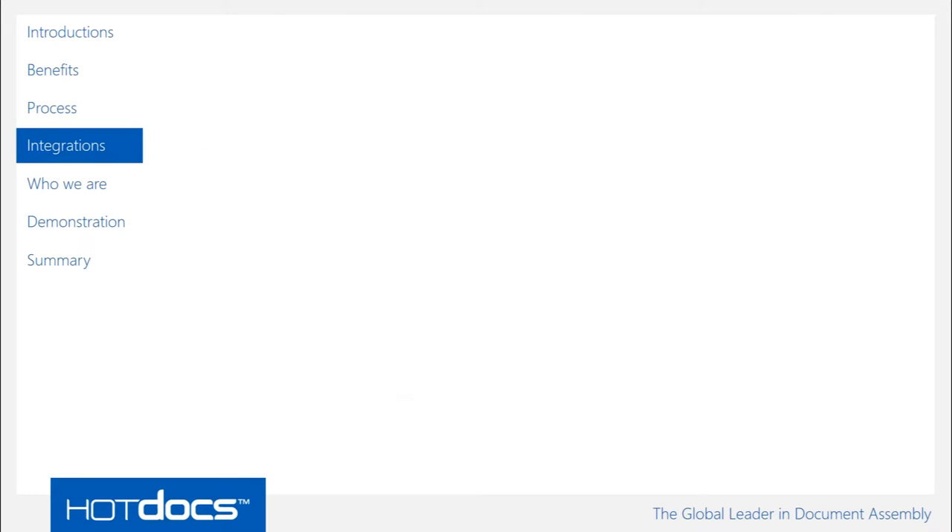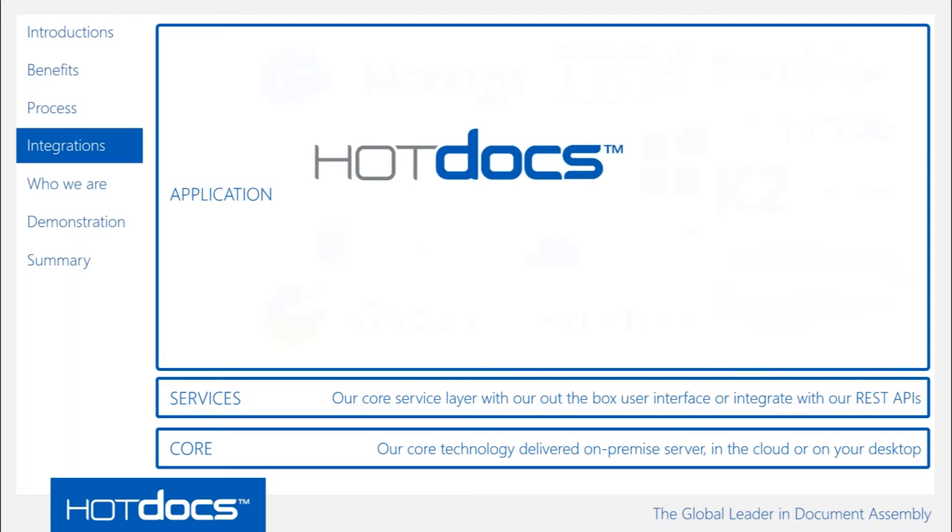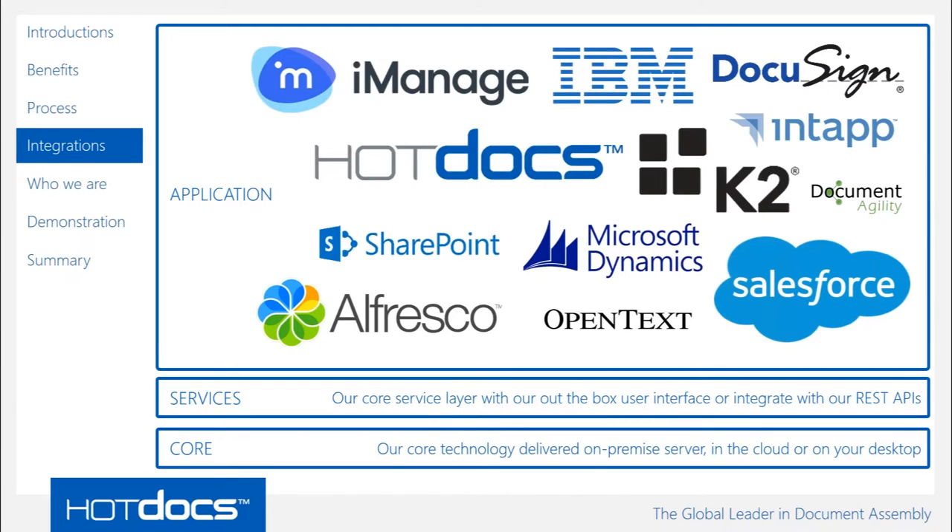We also have integrations with many other systems — your line of business systems like document management, CRM, and practice management. We have our core technology that allows complex or simple document assembly and automation, with a bunch of services sitting on top that allow us to integrate with many other systems. Things like iManage — probably one of the most recognised document management systems in the legal world — Intapp, K2 for workflow, Salesforce, SharePoint. We can push documents into your document management system once produced, or send them to an e-signature tool like DocuSign, with business process management systems coordinating all the processes involved.